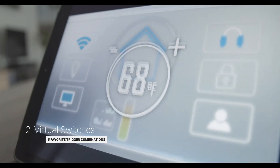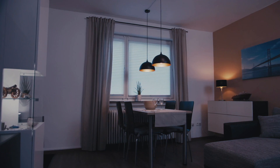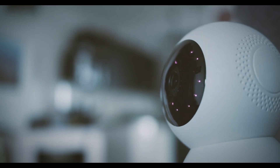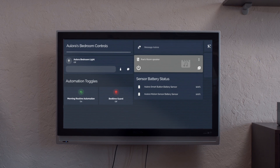Buttons are simple and powerful, but they are sometimes overlooked as basic. When we press a button, we expect something to happen, like a light turning on or an alarm activating. But something we overlook is that buttons can affect your house virtually by toggling virtual switches.